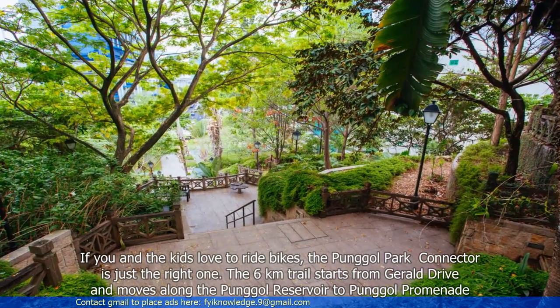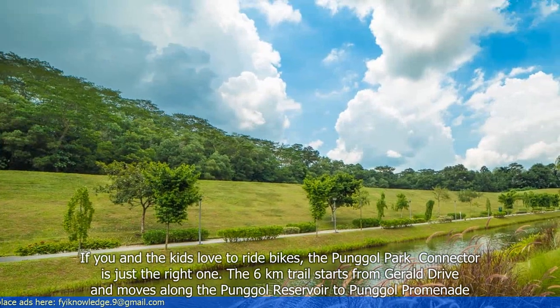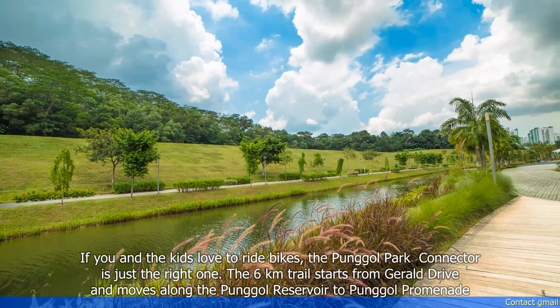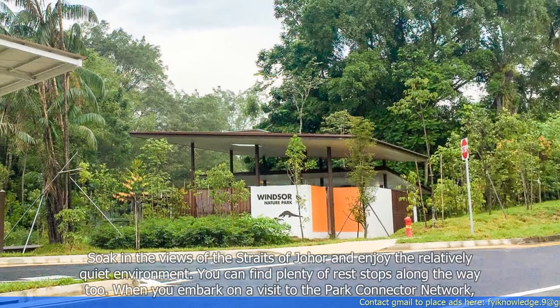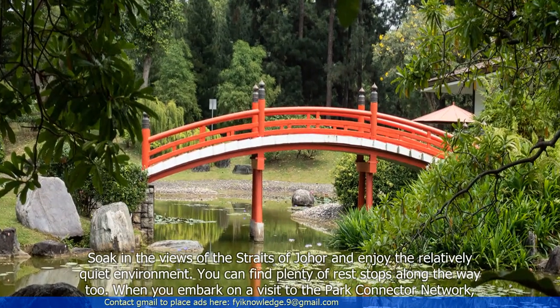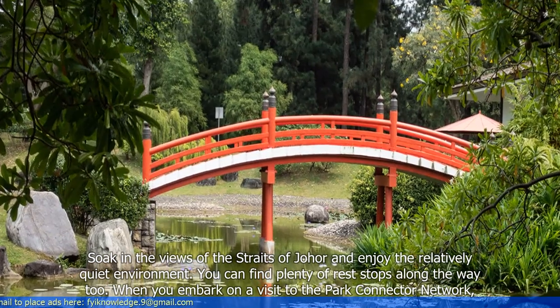If you and the kids love to ride bikes, the Punggol Park Connector is just the right one. The 6km trail starts from Jelapang Drive and moves along the Punggol Reservoir to Punggol Promenade. Soak in the views of the Straits of Johor and enjoy the relatively quiet environment. You can find plenty of rest stops along the way too.